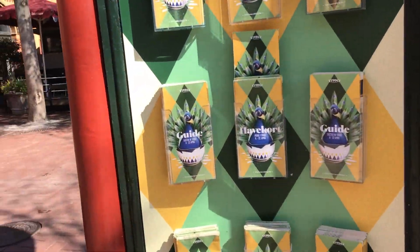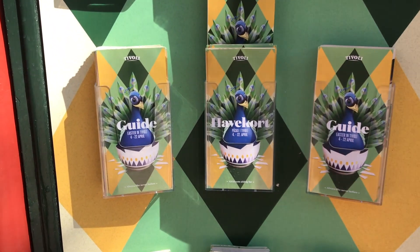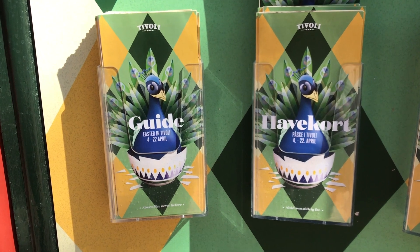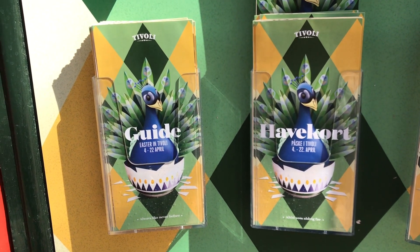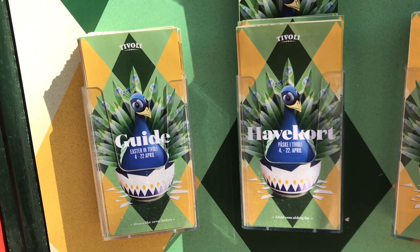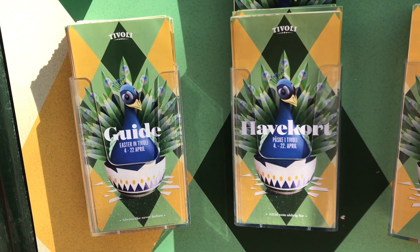When you arrive at the park, don't forget to pick up a guide - you'll find them on these booths just as you come in. Easter in Tivoli runs up to the 22nd of April; it doesn't close then, it just becomes summer in Tivoli. The guide will show you where the toilets are, changing rooms, restaurants, everything you need to know, and also a map of the park if you're new.